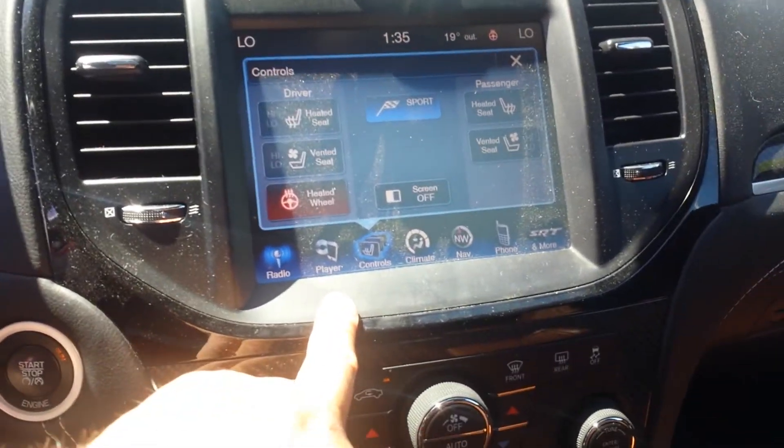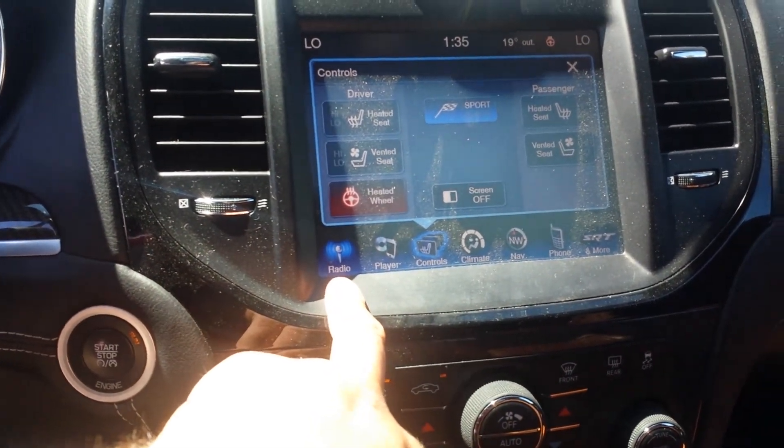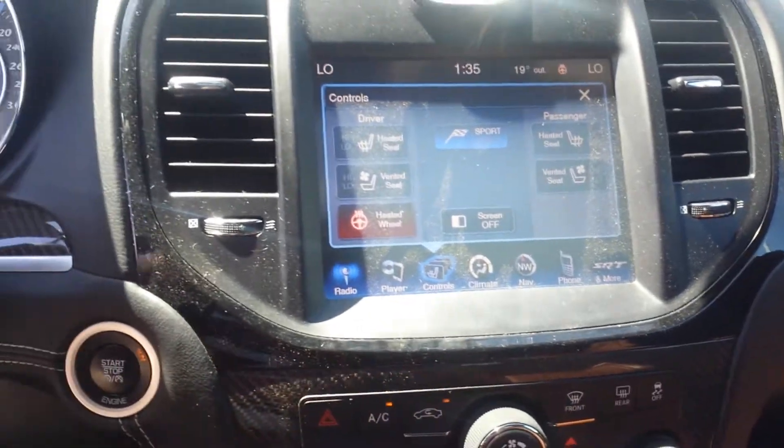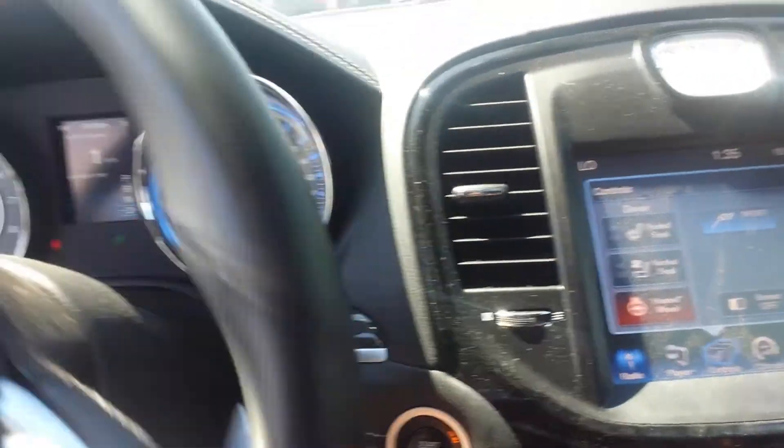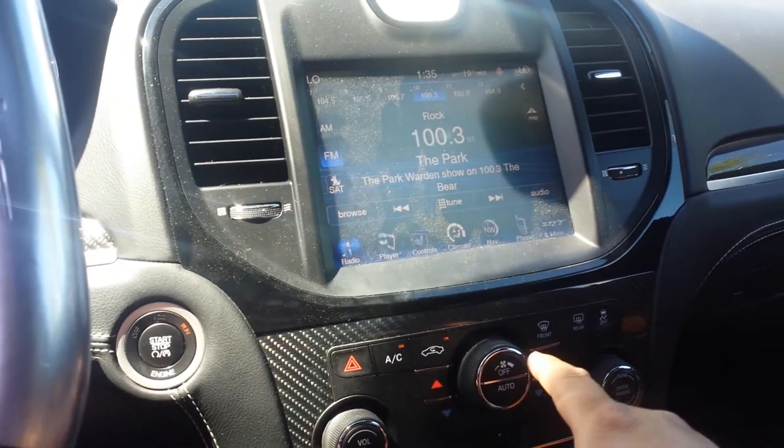Ventilation seats, heated seats, heated steering wheel, satellite radio — all the options you can think of — and push start button. If you have any questions, Keith, call me at my cell phone: 780-862-3678. Have a great day, bye bye!